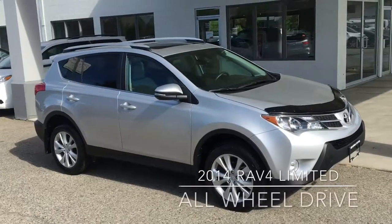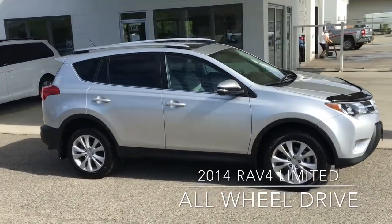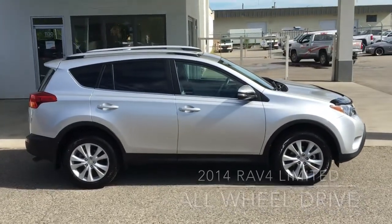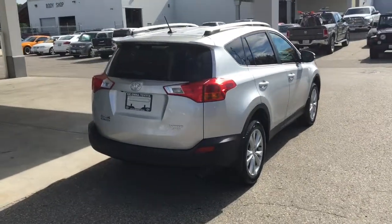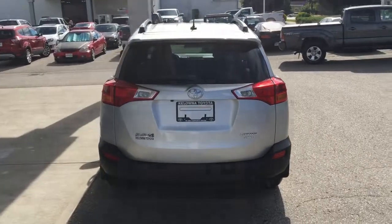This low kilometre RAV4 Limited shows like new with blemish-free silver metallic paint, factory roof rails, colour matched door handles and mirrors with integrated turn signals. Riding on 18-inch alloy wheels, this RAV looks sharp and features tinted glass, a colour keyed rear spoiler, rear wiper and contrasting black bumper.